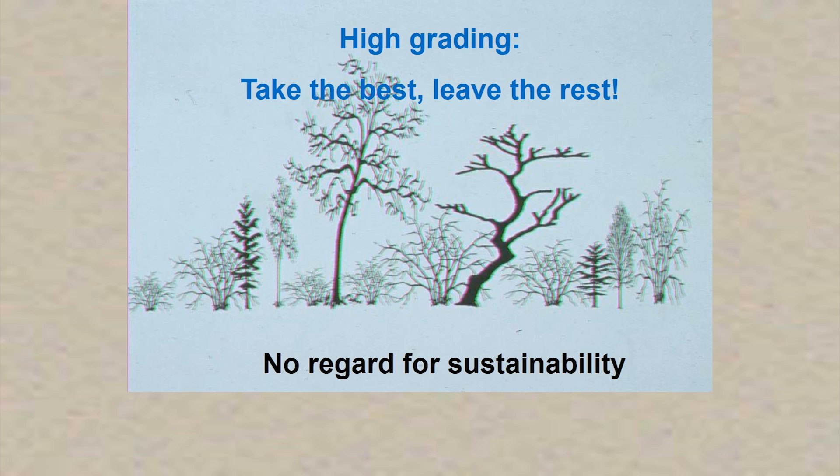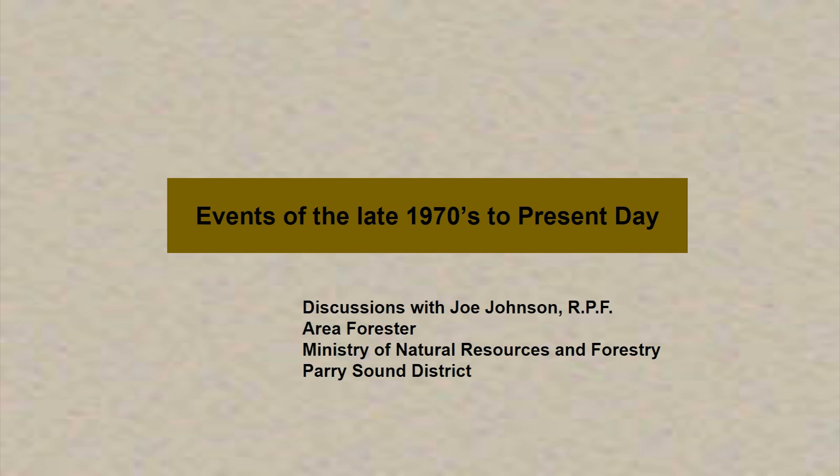If you look at our forest resource inventory, the average age of our forest stands is somewhere in the range of 80 to 120 years, which coincides quite well with the early settlement of the area. Now I'd like to talk about events since around the 1970s to present day. I talked to Joe Johnson, a soon-to-be-retiring forester with the Ministry of Natural Resources, who's been an excellent mentor of mine since I've been with Westwind for 15 years. We sat down and talked about forest health issues the Ministry dealt with from the late seventies until present day.